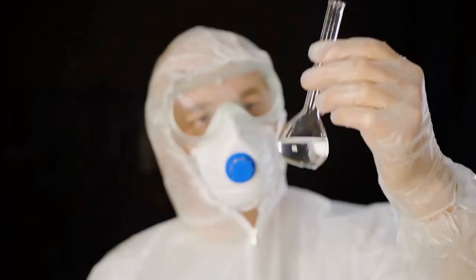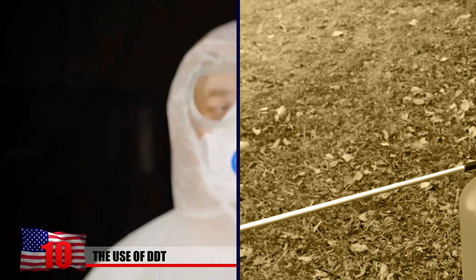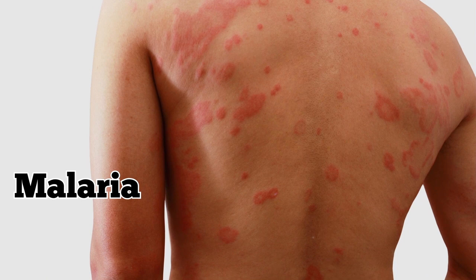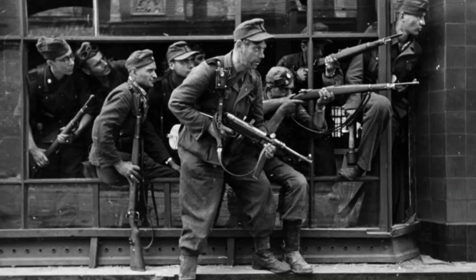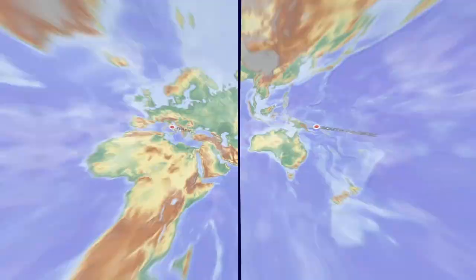DDT is a colorless and tasteless chemical compound that was first developed as an insecticide in 1939 by Swiss chemist Paul Müller. The US military used it during the second half of World War II to prevent the spread of insect-borne diseases like malaria, Dungway fever, and typhus. Soldiers were given a supply of DDT powder and told to sprinkle it in their sleeping bags, and entire towns in Italy and the South Pacific were dusted with the chemical to keep their flea and mosquito populations under control.